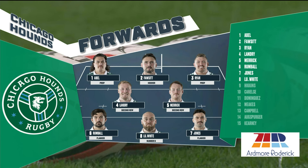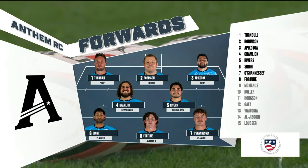Three new faces in this week's lineup caused some shifts for the Hounds in the engine room. Patty Ryan comes in at tight-end prop, Merrick into the second row, and Luke White starts at 8. Anthem changes out half their forward pack this week — Robinson, Gramlich, O'Shaughnessy, and Fortune come into the lineup in hopes that their own Fortune will change in pursuit of that first-ever franchise win this afternoon.